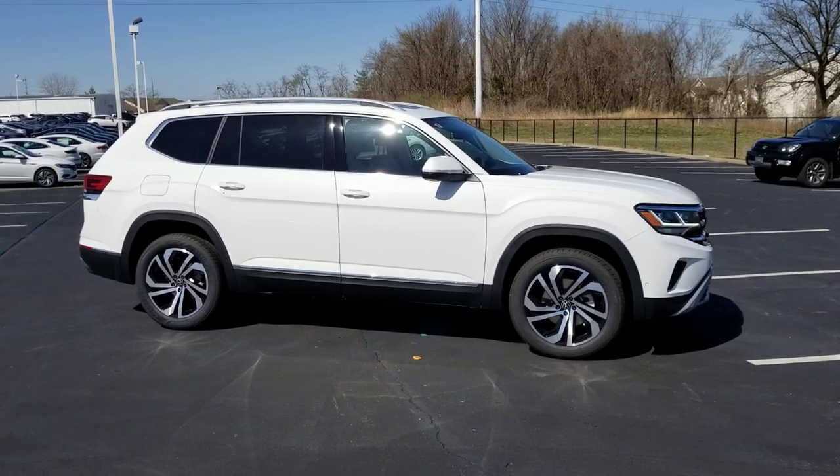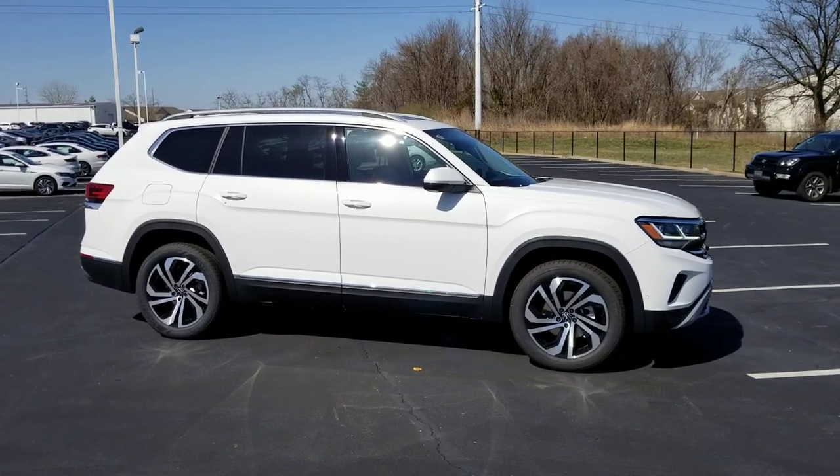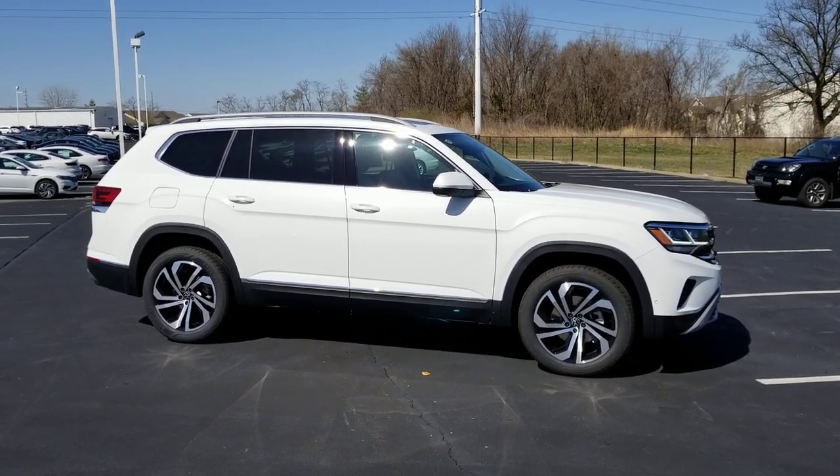Hello guys, this is Rhys from Bomberito St. Peter's Volkswagen in St. Louis. Today I'm bringing you a 2021.5 Volkswagen Atlas SEL Premium.